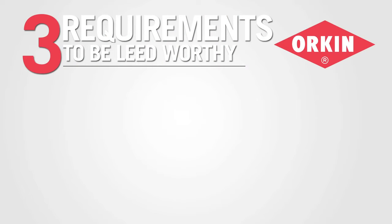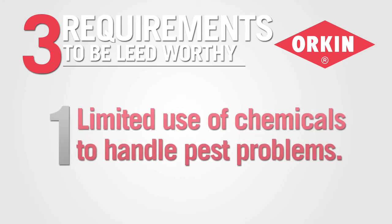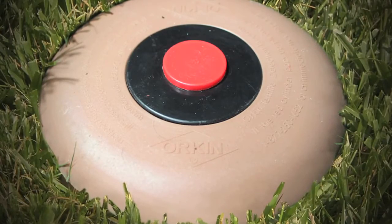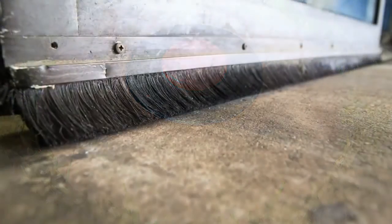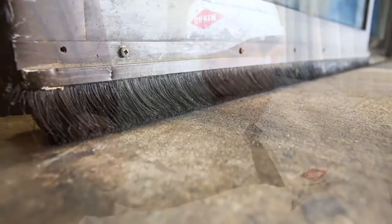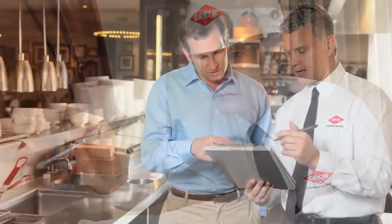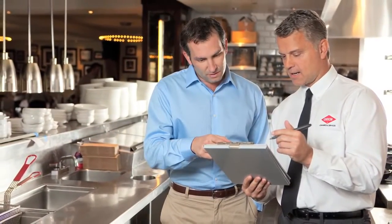There are three key requirements that your IPM program must meet in order to be LEED worthy. Number one, your program must include limited use of chemical pesticides. This means that you can only use pesticides as a last resort — using methods of monitoring, exclusion, and trapping before you have to use chemicals. When you do use them, make sure they're targeted and specific to the situation, always utilizing a pest professional. Always select the least toxic product to make sure you can get the pests under control.